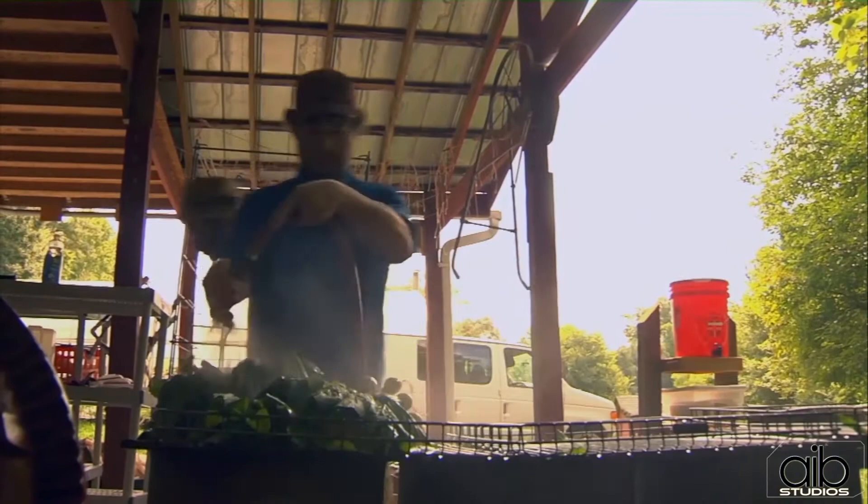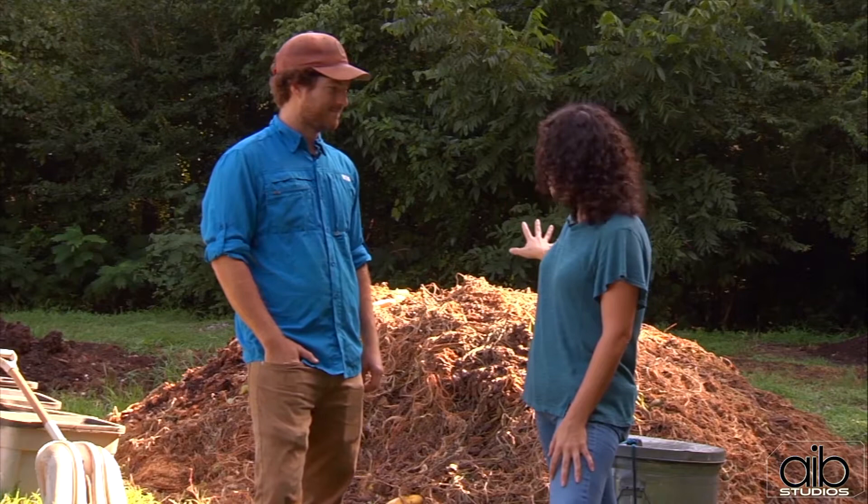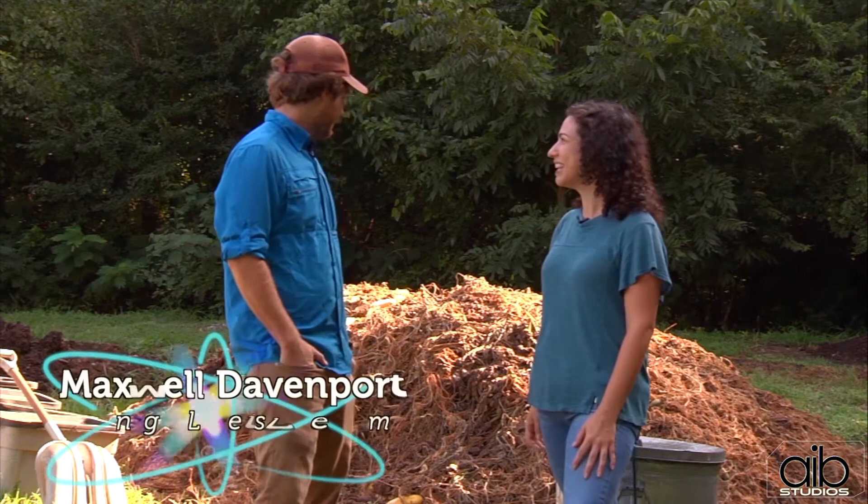We're not talking about complex science, but rather natural processes that have been around for centuries. We're lucky enough to be tagging along with Maxwell Davenport. He's one of the managers of the farm and he's going to tell us a little bit about how this all gets started. We're standing in front of a giant pile of what looks like trash to me — can you tell me a little bit about this?